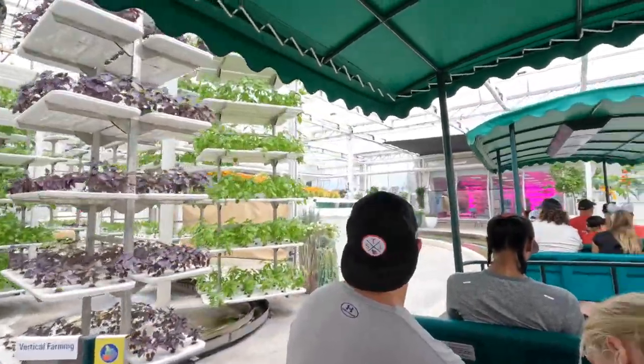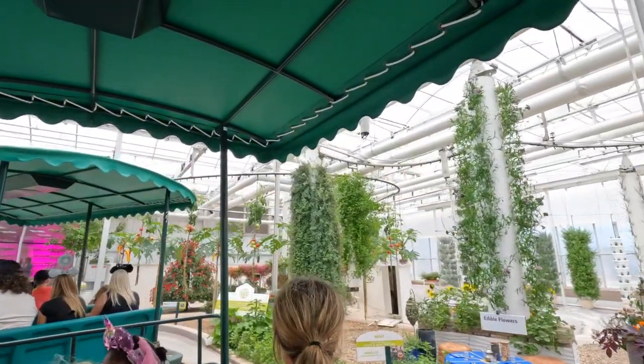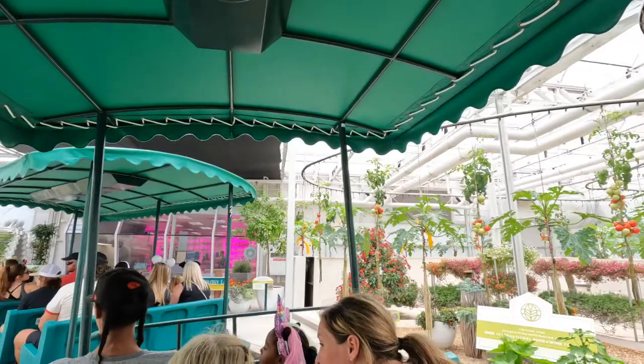The future of agriculture may include innovative ideas like this vertical growing system. Plants grown in this way use a fraction of the space required by traditional growing methods, which saves water and increases production.